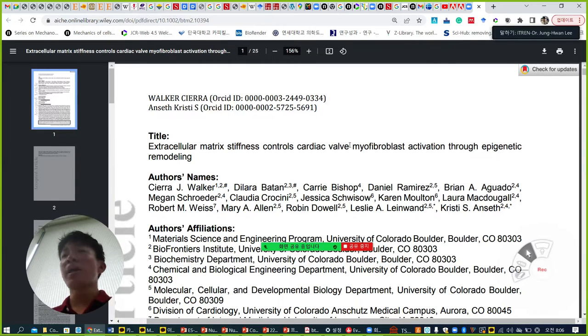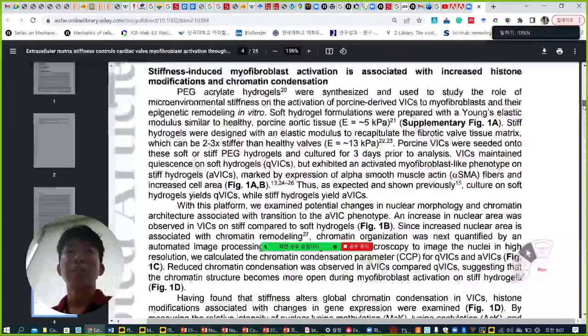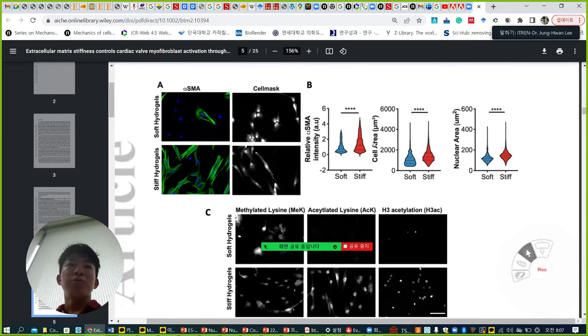As you can imagine, the cardiac valve consists of many fibroblasts, and some of them are activated to myofibroblasts, which can make more collagen structure, leading to stiffening of the tissue and causing a cardiac valve pathologic condition. They culture primary cardiac fibroblasts on two different stiffness hydrogels made of PEG. Soft is around 5 kilopascal, similar to the healthy condition of the cardiac valve. Stiff is 15 kilopascal, similar to the pathologic condition.